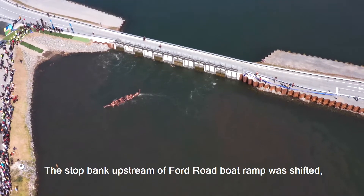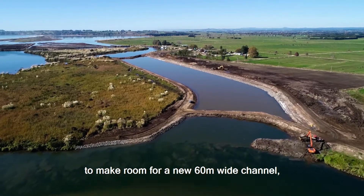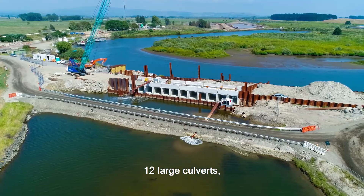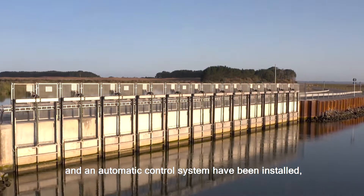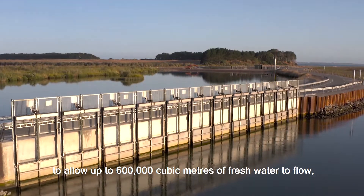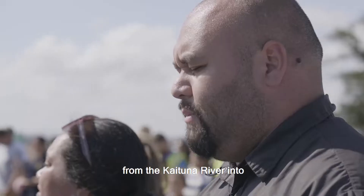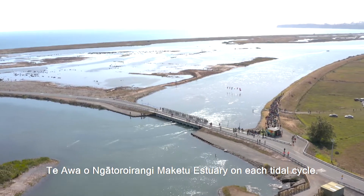The stopbank upstream of Ford Road boat ramp was shifted to make room for a new 60-metre wide channel that carries fresh water from the river to the estuary. Twelve large culverts and an automated control system have been installed to allow up to 600,000 cubic metres of fresh water to flow from the Kaituna River into Te Awa o Ngā Te Roerangi Makitu Estuary on each tidal cycle.